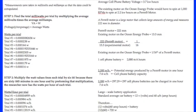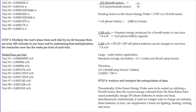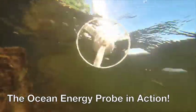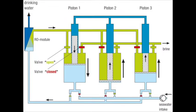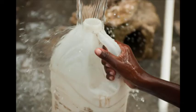I extrapolated the data obtained with the superlative design of the ocean energy probe and found that if I were to scale up my design in the future, I would theoretically have the capacity to power 3 car batteries simultaneously in under 1 hour. This means I could power water osmosis desalination pumps, which can convert saltwater into potable water and therefore provide clean drinking water to people of developing countries.